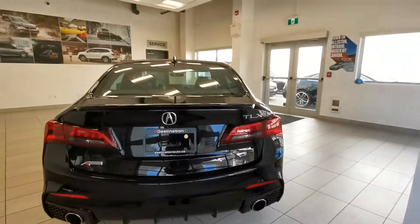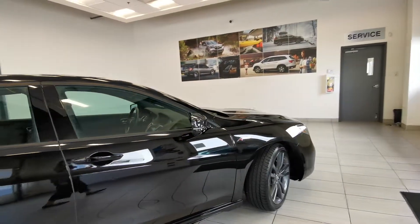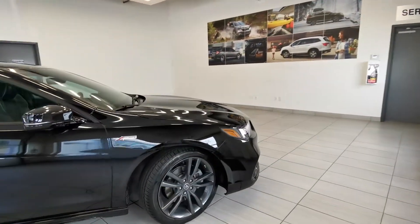Here is the back of the car. We have finished the 150-point safety inspection. The car is ready to go.